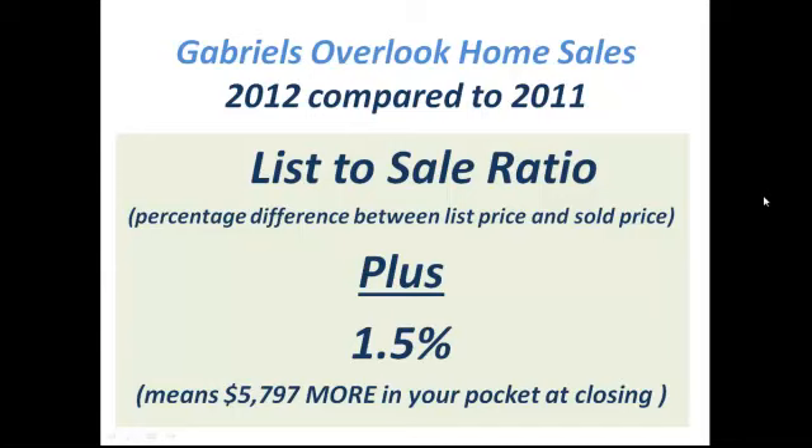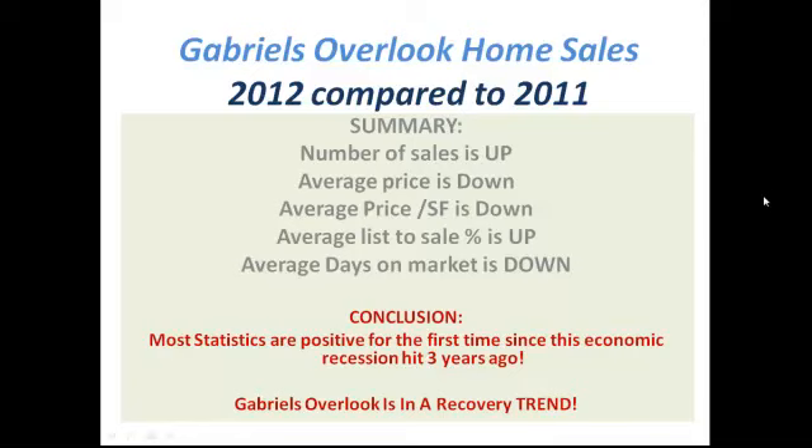Buyers are willing to pay more for homes in Gabriel's Overlook than they were a year ago. In 2012, buyers paid 1.5% closer to asking price than they did in 2011. That stat all by itself puts nearly $6,000 in a Gabriel's Overlook home seller's bank account, simply because buyers wanted to pay closer to asking price. So even though average price was down slightly and average price per square foot was down slightly, consumer demand indicators show more homes sold, they spent less time on the market, and Gabriel's Overlook home buyers paid closer to asking.